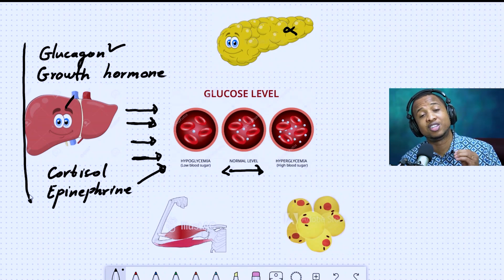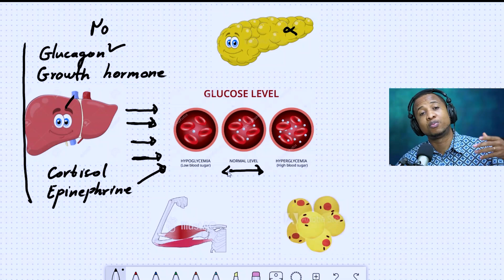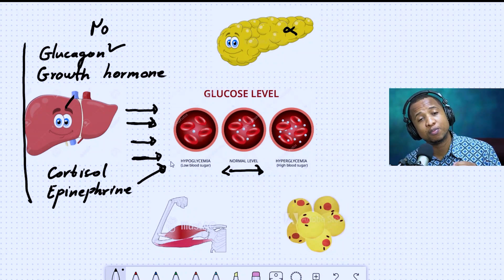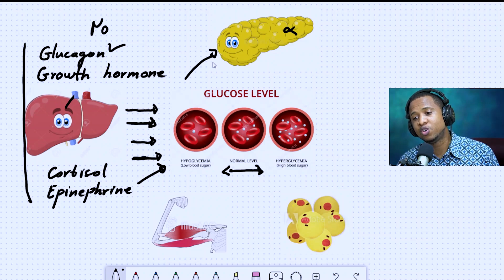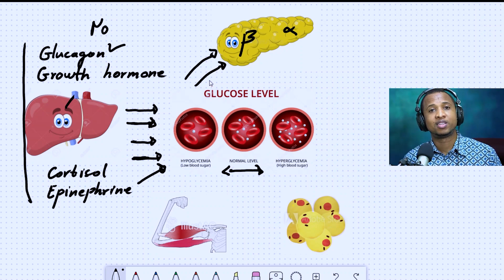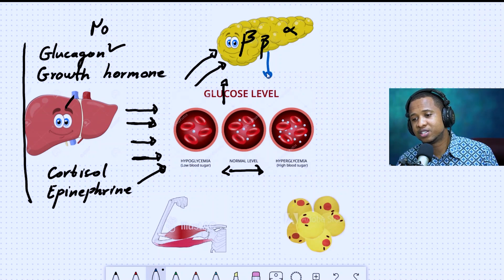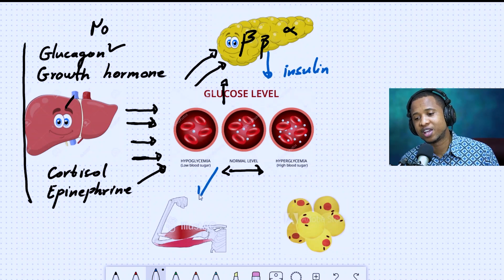Do these hormones actually cause the dawn phenomenon? The answer is no. Because this happens to everyone on the planet — whether you have diabetes or not, type 1, type 2, type 1.5, it doesn't matter. Everyone has these hormones active at night. But most people will not wake up with very high blood sugar, because when glucose rises, it enters the beta cells of the pancreas, which then release insulin.